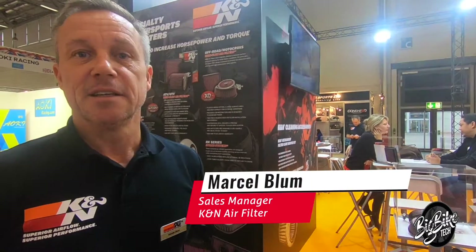Hi, hello, welcome to the Intermot Show in Germany 2018. My name is Marcel Blom, I'm Sales Manager of KNN Air Filters.